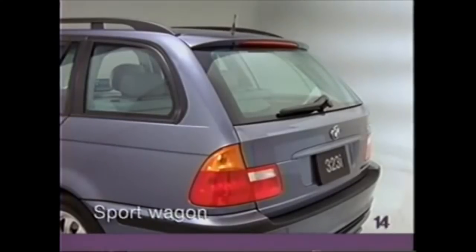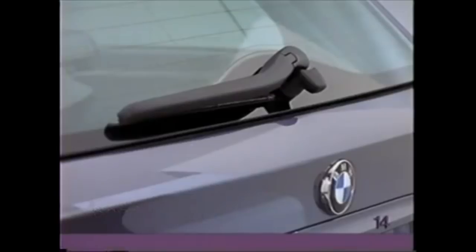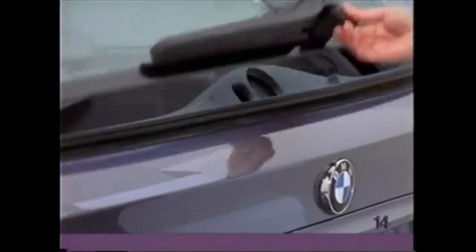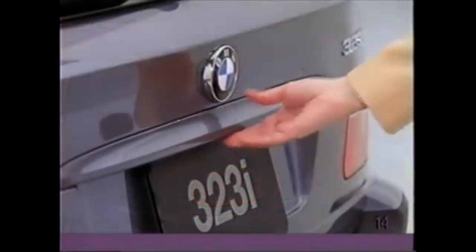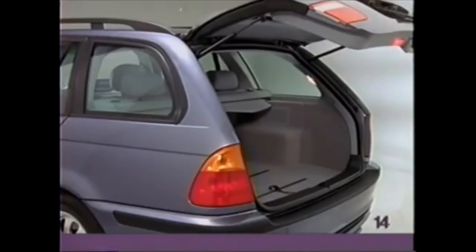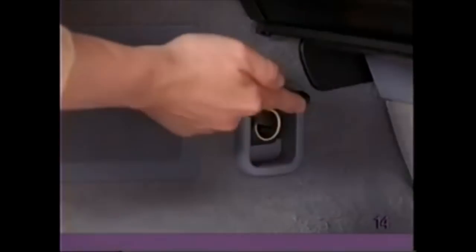If you have a 3 Series sport wagon, you may load or unload small items by pressing the button below the rear wiper and tilting the window up. To open the tailgate, press up on the rubber catch. In the cargo area, there is a handy 12-volt utility plug.